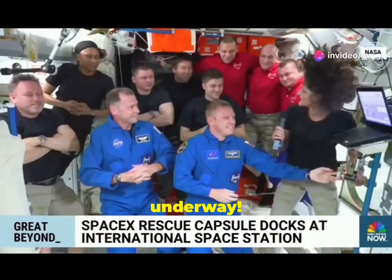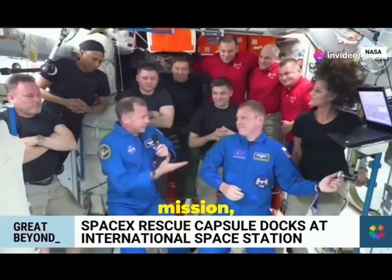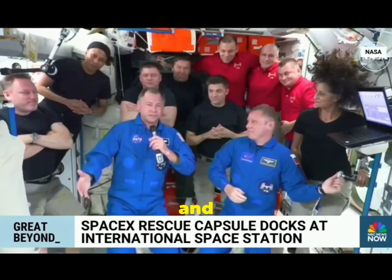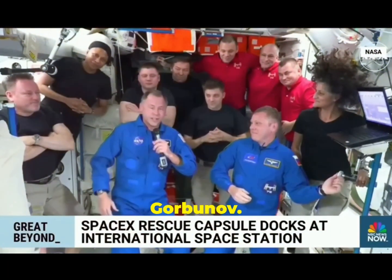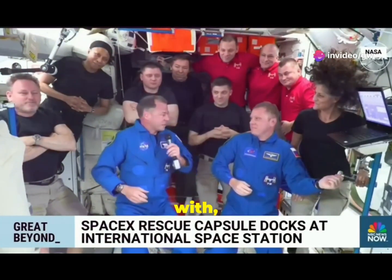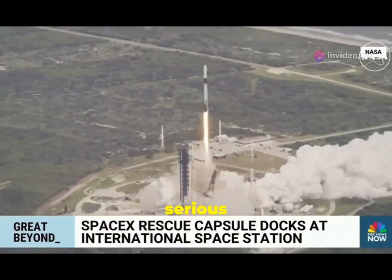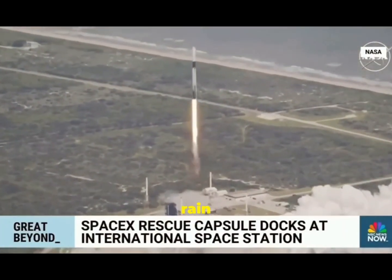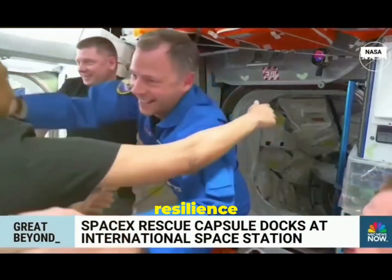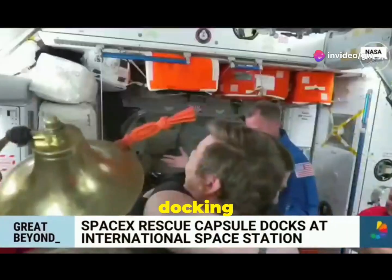The rescue mission is underway. SpaceX's Crew Dragon capsule, part of the Crew-9 mission, launched Saturday from Cape Canaveral, carrying NASA's Nick Haig and Russian cosmonaut Alexander Gorbanov. Upon arrival, Sunita Williams greeted them with, 'I just want to say welcome to our new compadres.' The mission faced serious challenges — high winds and rain from Hurricane Helene — but still led to a successful docking at the ISS.